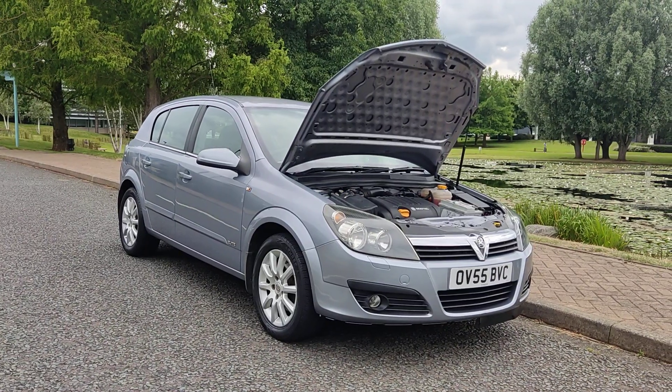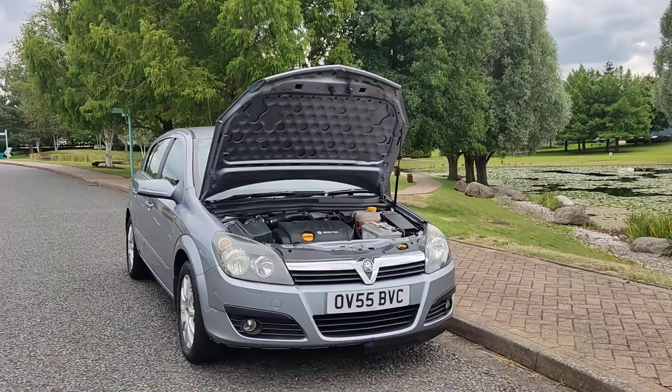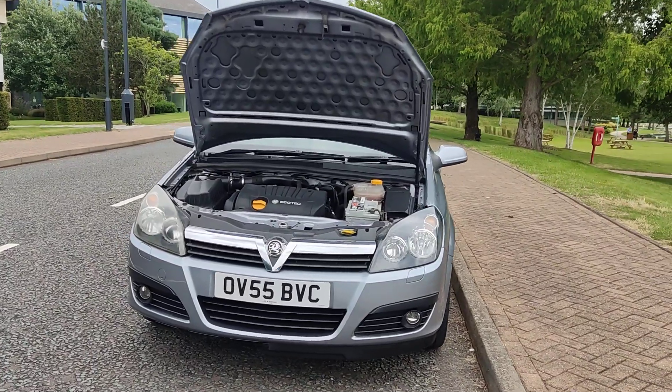OV55 BVC, Silver Vauxhall Astra 1.8i Elite Hatchback, 5-door, Petrol Automatic. Nice and clean headlights with fog lights.